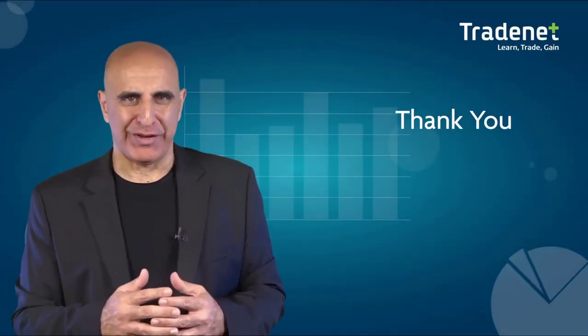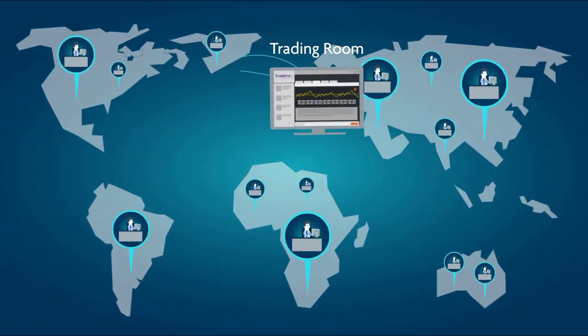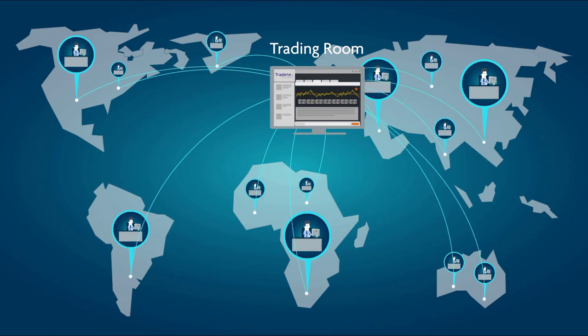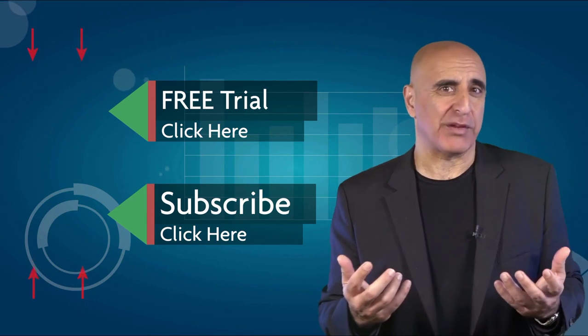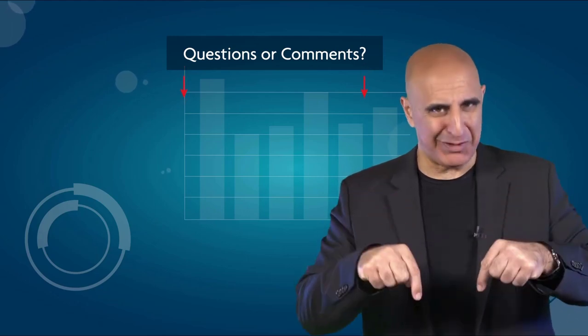Thank you for watching our video. Before you go, we invite you to join the TradeNet Trading Room for a free 14-day trial. TradeNet has educated more than 30,000 professional traders worldwide since 2004, and its trading room is one of the world's leading trading communities. Click here to start your free trial. If you like this video, please subscribe to our YouTube channel, where you can view many more stock trading videos. Questions or comments, please submit them below.